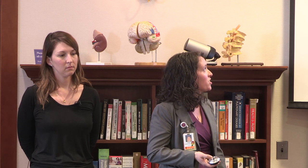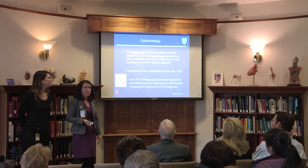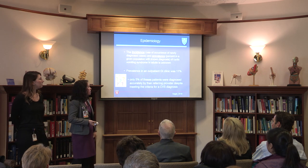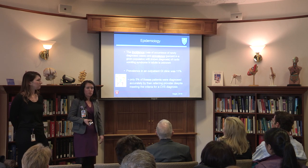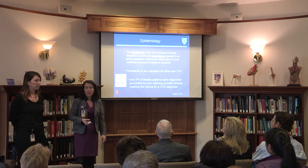What does cyclic vomiting syndrome look like in the greater population? The incidence and prevalence is really unknown in adults specifically. One study by Sagar showed a prevalence of about 11% of patients diagnosed with cyclic vomiting syndrome in an outpatient clinic. But interestingly, only 5% of those patients were accurately diagnosed by their referring provider before getting to the GI clinic, despite actually meeting the criteria. So you're missing about 6% of patients who truly have cyclic vomiting syndrome — and that was a recent study.